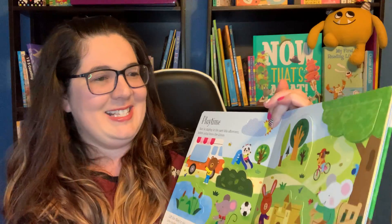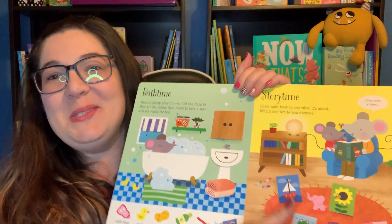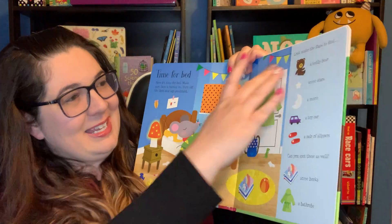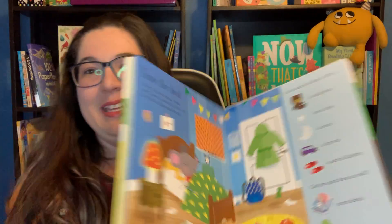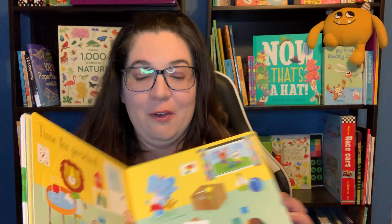I just love this one. Bath time, story time, time for bed — can you find all of these things in the room? So it's just super cute, working on routines and things they need to do to get ready for the day and to end their day, and working on counting, those fine motor skills with lifting the flaps, all sorts of things.